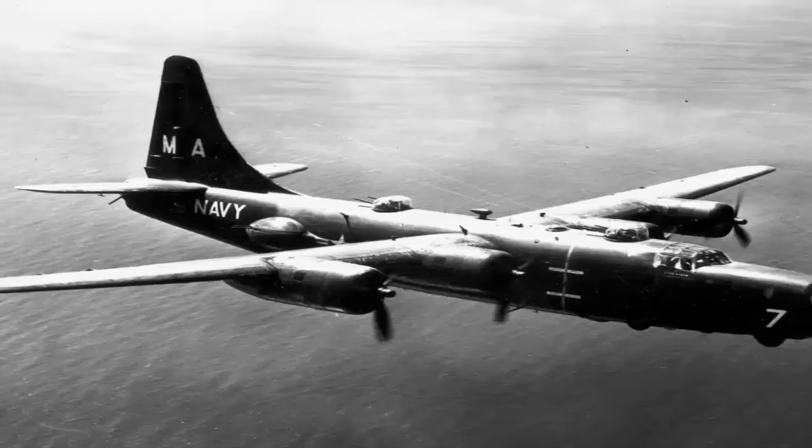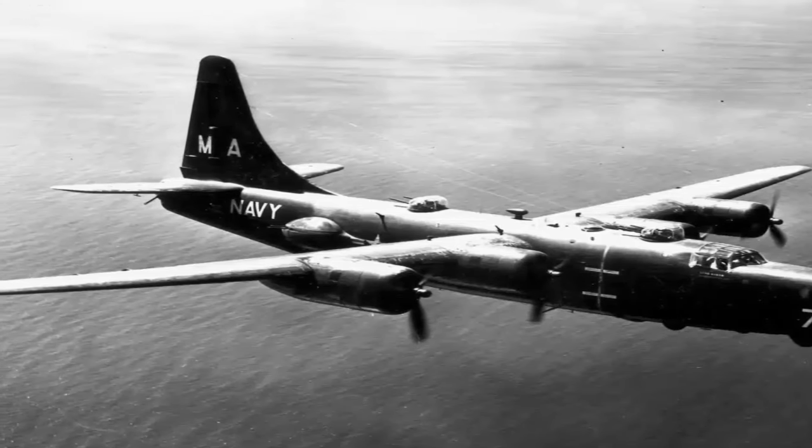The B-24s were rearmed with forward-aimed deck guns to counter German U-boats and strafe U-boat crew members. Among the key variants were the maritime patrol PB-4Y-1 and the PB-4Y-2, both integral to the overall development of the B-24. The PB-4Y-2 began fighting in the Pacific theater in 1945.